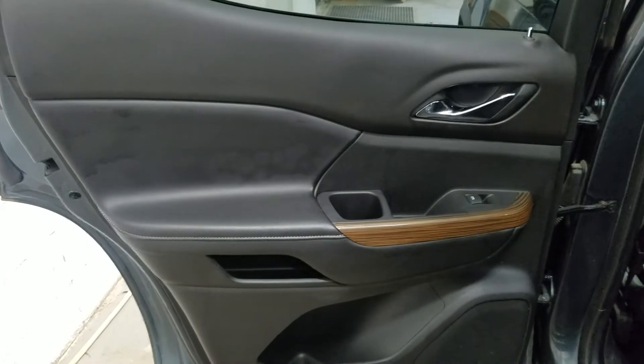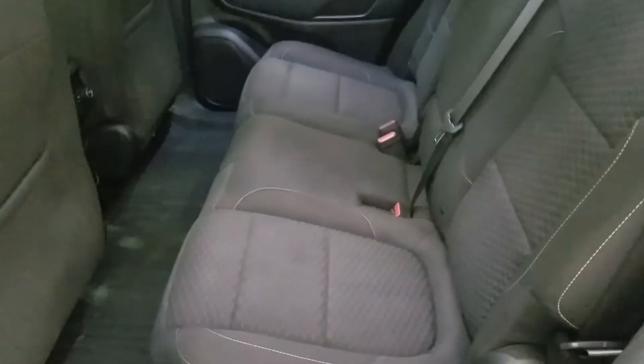Your passengers have access to power windows as well as door storage. As I make my way into the back, you'll see our lovely bench seating which provides plenty of leg room as well as lots of head space.